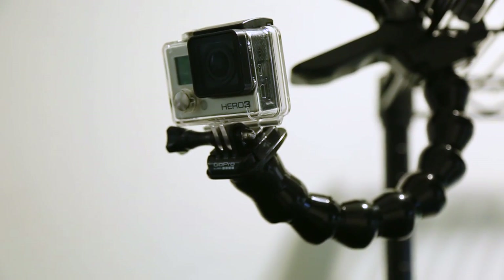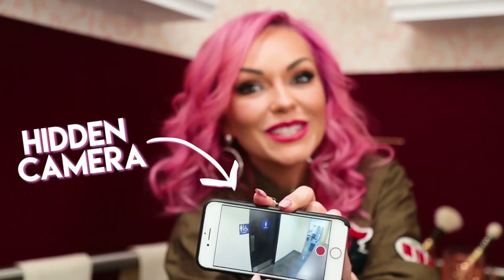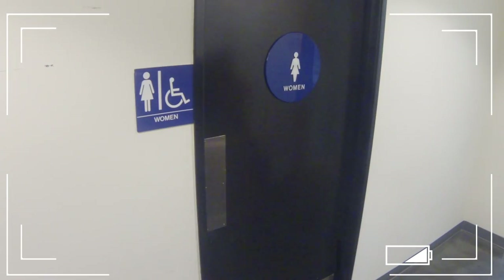Alright guys, so here's the deal. We've set up a GoPro camera outside this bathroom and we're streaming it to this phone so you can see when they're about to walk in. This is going to be so much fun, you guys. They have no idea what's about to happen to them.